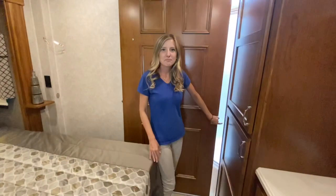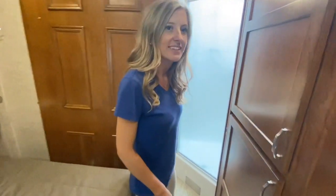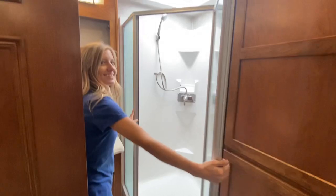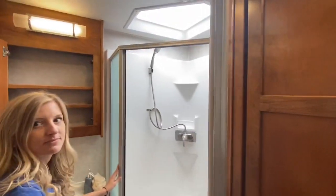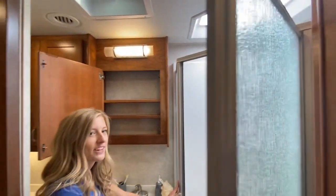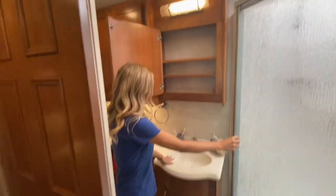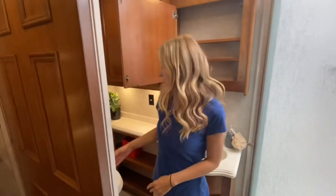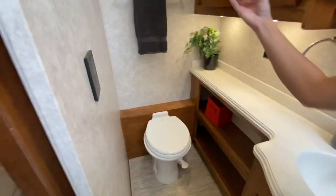And now let's check out the master bathroom. You have a large corner shower with a skylight above, a one-basin sink, a mirrored medicine cabinet, a porcelain toilet, and storage above.